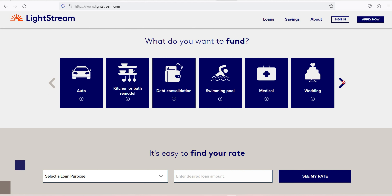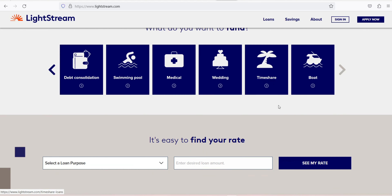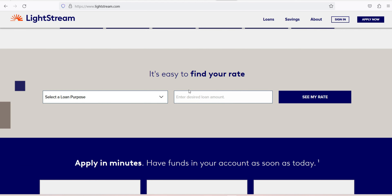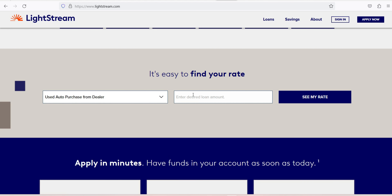How to apply for a Lightstream personal loan: Lightstream does not offer pre-qualification, so borrowers can't preview their rate before applying. Input loan information on Lightstream's website — you'll be asked if this is a joint or individual loan application, how much you want to borrow, your preferred loan term in months, and what the funds are for. You'll be able to preview a monthly payment and APR range. Then provide personal details including your name, birth date, address, income, employment, and whether you own your home.